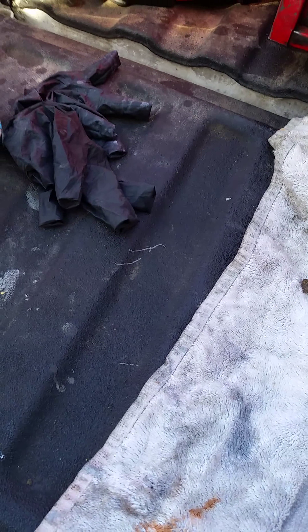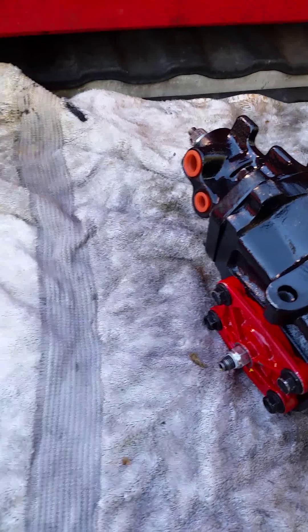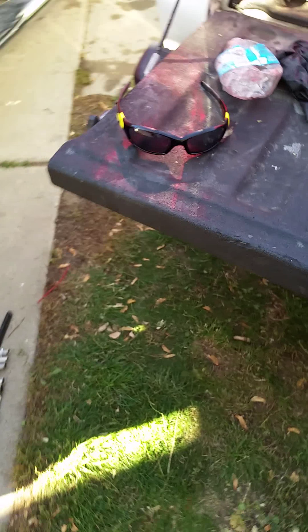Redhead gearbox — and I'm not talking about the girls either. These things are beautiful, look at them. These guys go through them, they do these right. You've got a year on the warranty. I'm really not trying to push Redhead, but out of all the gearboxes we've dealt with, these guys are our go-to for gearboxes — that's what they do. Here's the Power Stroke.